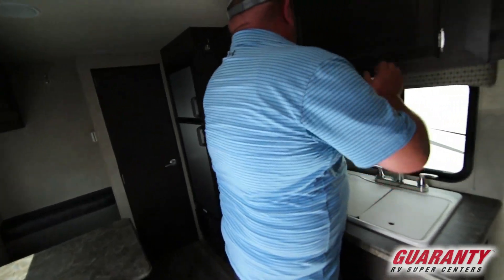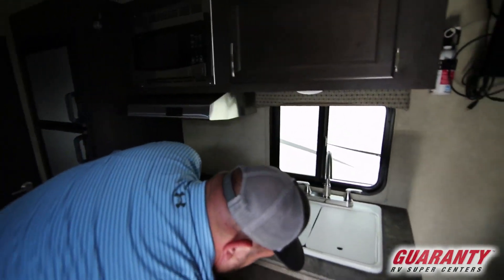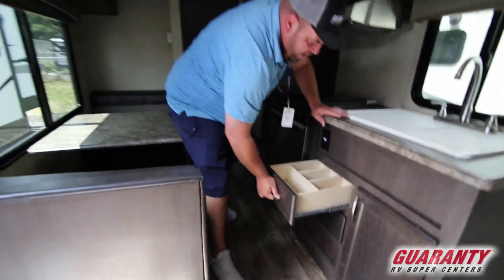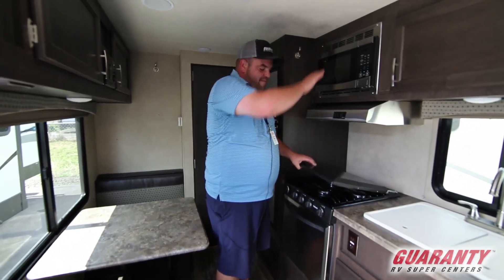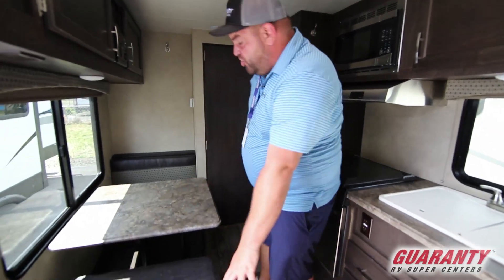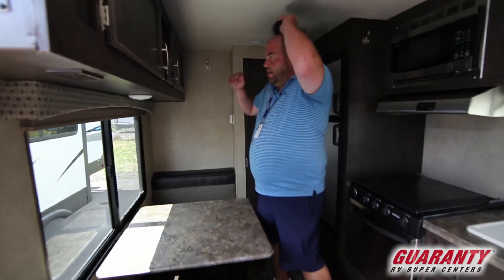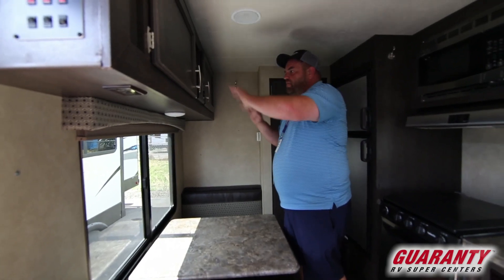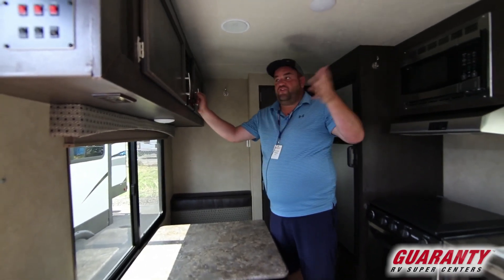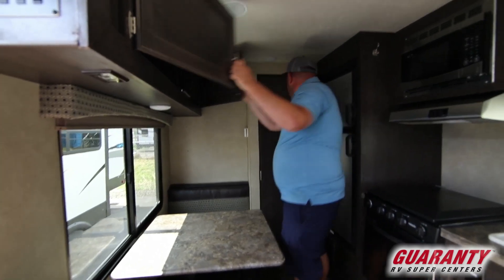There's lots of storage up above and below — places for silverware, pots, and pans. There's a three burner stove with an oven and a microwave up above. The dinette will actually turn into another sleeping area as well. Over here you'll have your DVD, CD, and all of that — USB where you can plug into the TV, listen to music — and then more storage up above.